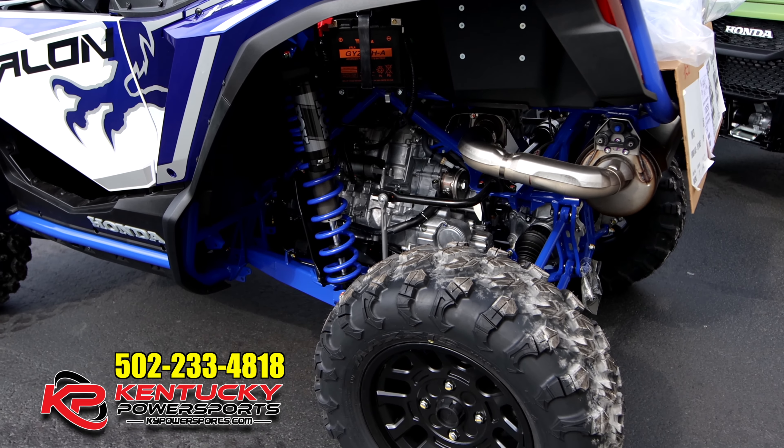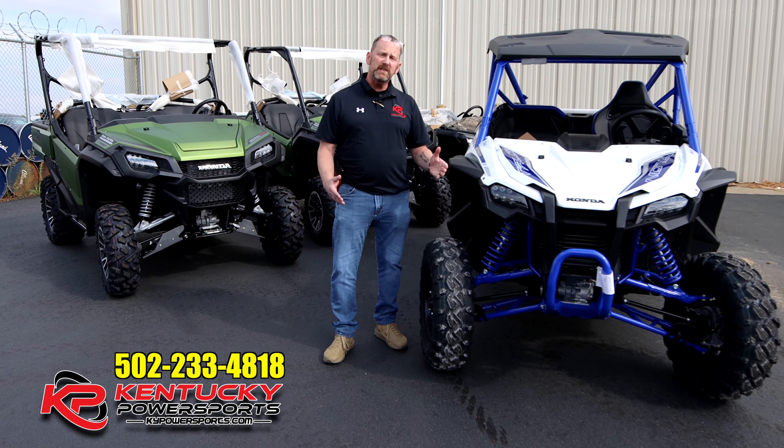So if you've been thinking about any of these units, come on down to Kentucky Power Sports, ask for myself, ask for Cole. Thanks for watching our videos, and we hope to see you here soon.